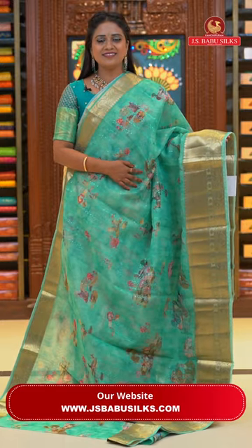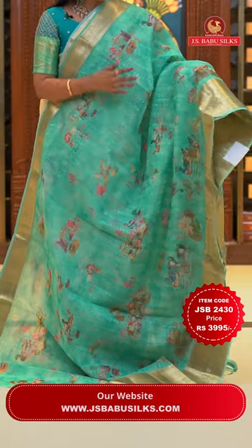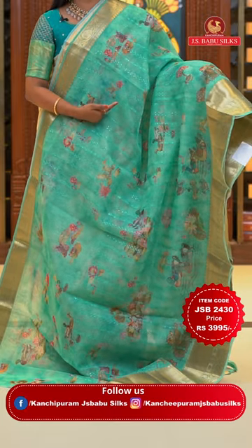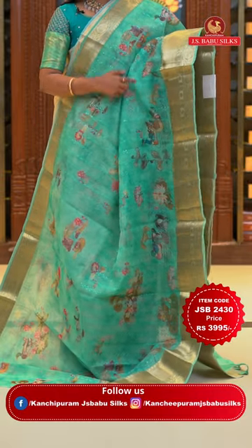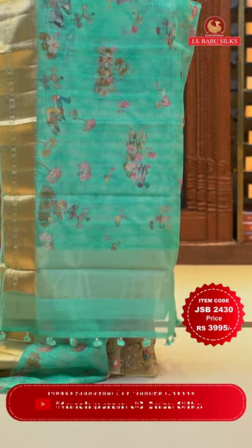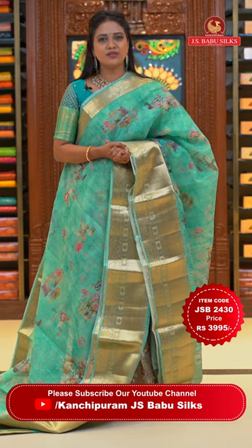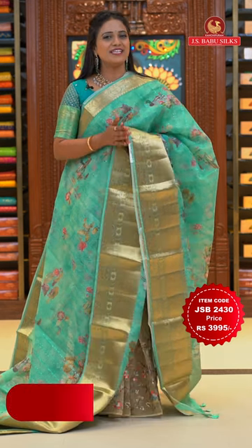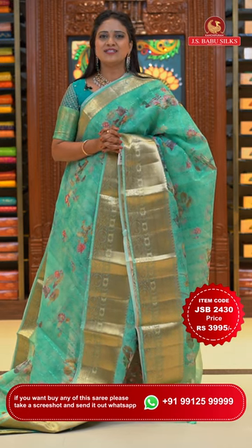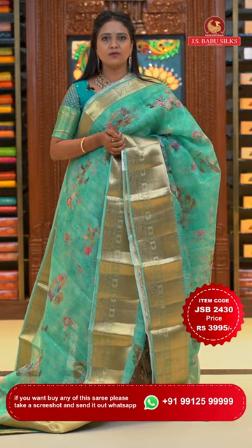A lovely sea green colour kora saree — you can never get tired of this color. All over body digital floral print with vertical thread weaving florals and sequins work. Beautiful border with zigzags, florals and mango design. Running pallu with very pretty tassels. Plain blouse with sari bottom. Saree code JSB2430 and the price Rs. 3,995 only. Those in Hyderabad, visit our stores at Kukatpally and Somajiguda for the best experience.